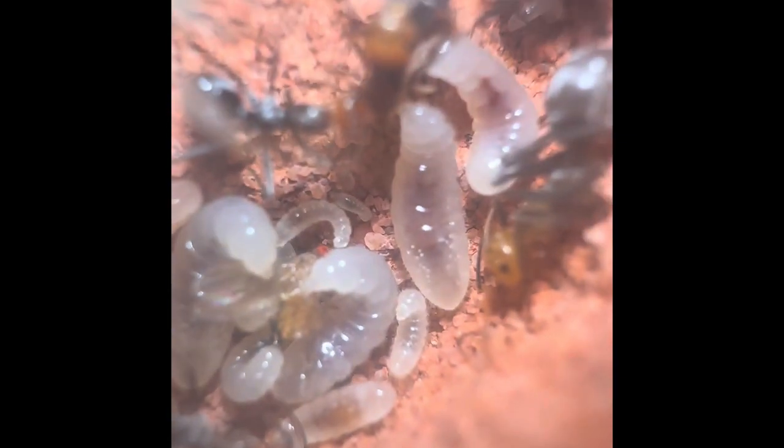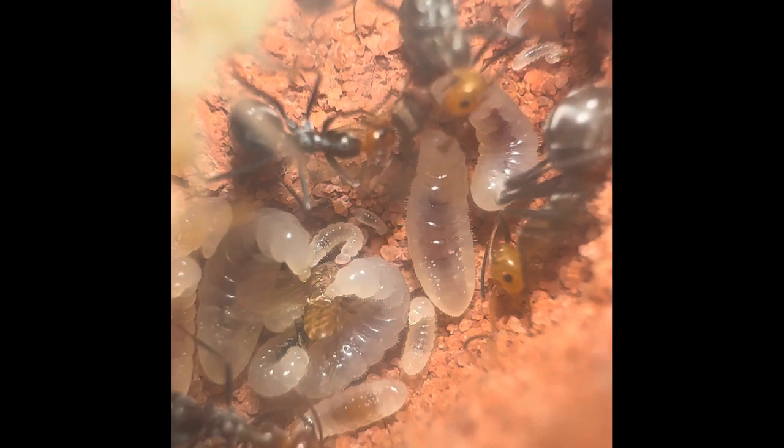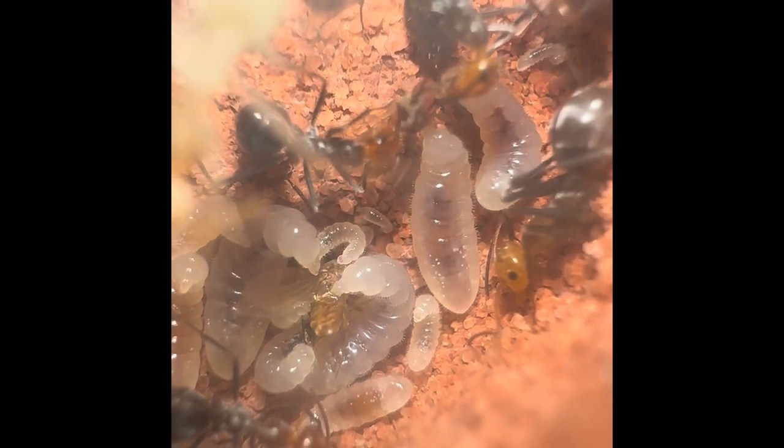With small insects such as these fruit flies, oftentimes the workers will just bring the entire fruit fly and give it right to the hungry larvae. Myrmecocystus have some of the most active larvae in all of North American ants.